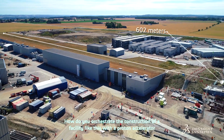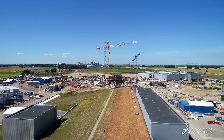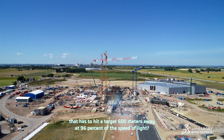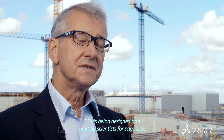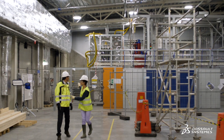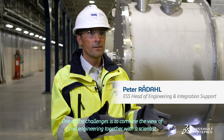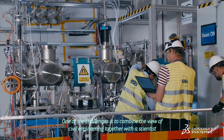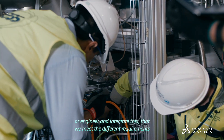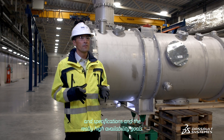How do you orchestrate the construction of a facility like this with a proton accelerator that has to hit a target 600 metres away at 96% of the speed of light? ESS is being designed and built by scientists for scientists. One of the challenges is to combine the view of civil engineering together with a scientist or engineer and integrate this so that we meet the different requirements and specifications and the really high availability goals.